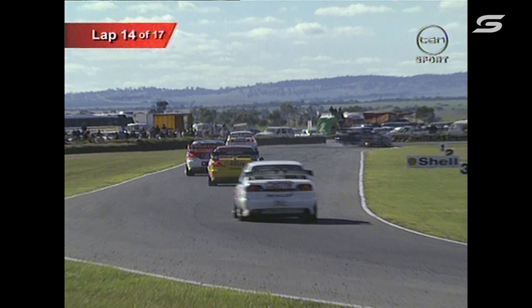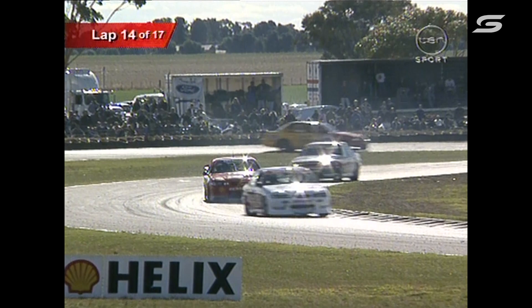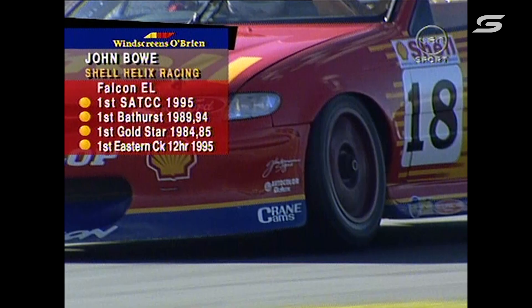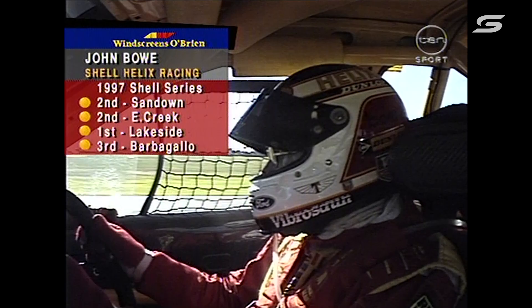The interval between Bowe and Ingle has opened up as they go down that back section of the circuit, and the gap between Bowe and Glenn Seaton has definitely closed up. The field is bunching up, but Greg Murphy looks like he's well in control. Murphy's lapping in the 1:10 bracket, but Seaton, Bowe, Richards — plenty of them are in the 1:09s. Now John Bowe's Windscreens O'Brien driver profile — Shell Australian Touring Car Champion in '95, twice runner-up at Bathurst, first to Bathurst in '89 and '94, Eastern Creek 12-hour runner for Mazda. One of the most consistent drivers in the country.